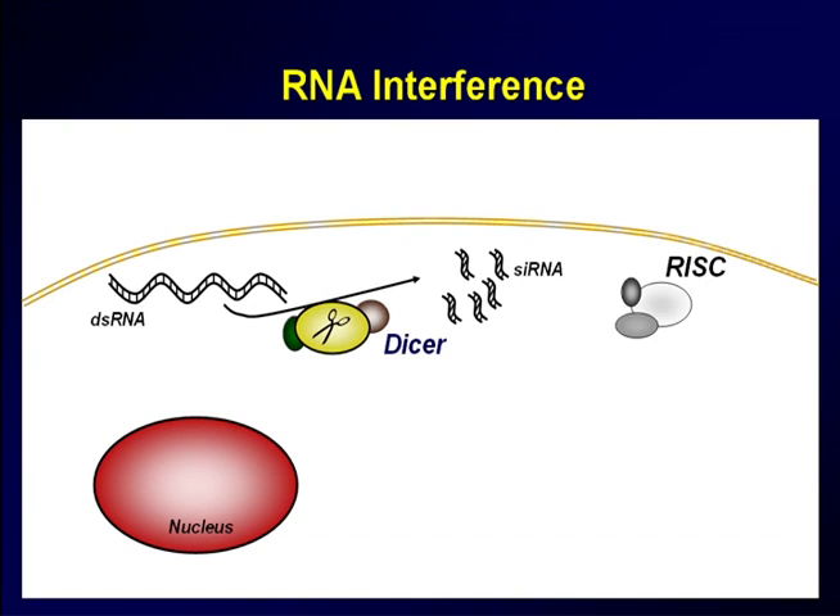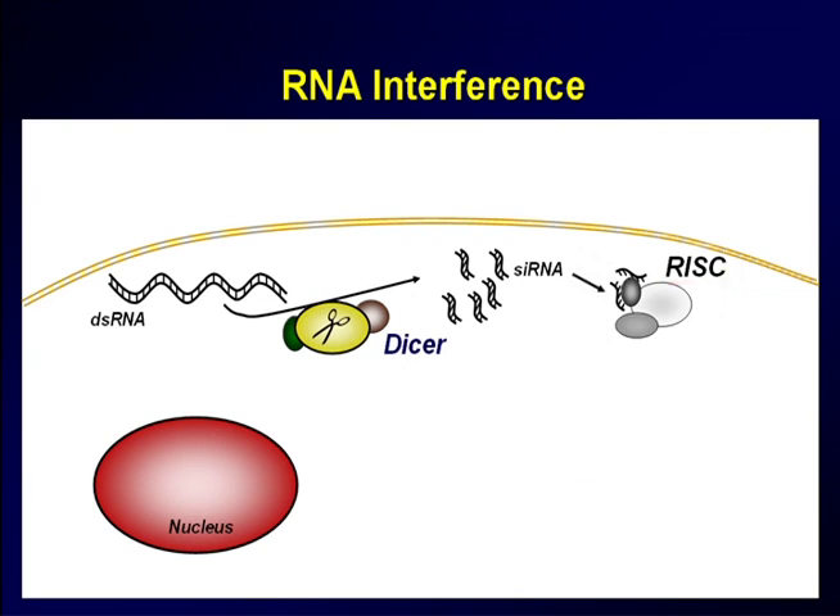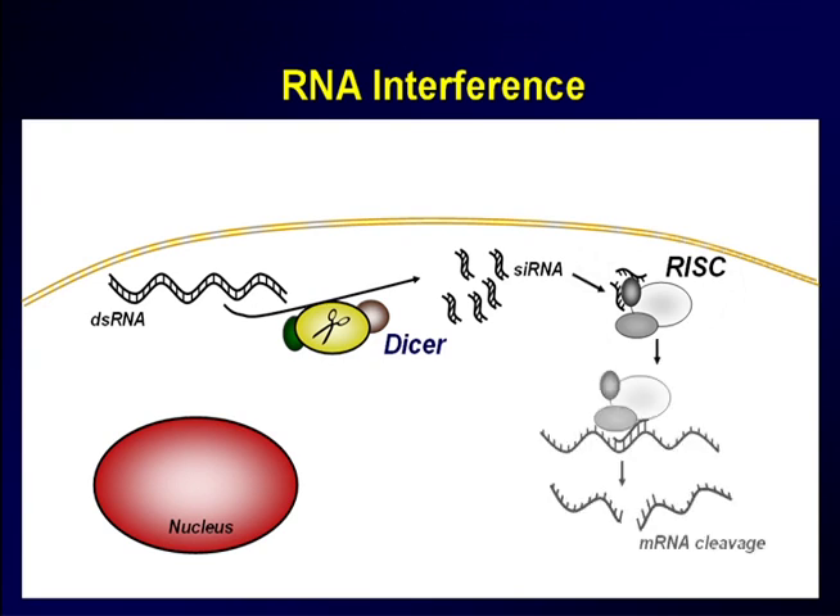These fragments go on to split into single strands, and they bind a complex called RNA-induced silencing complex, or RISC. Then these fragments guide the RISC complex to a specific gene to which this siRNA strand binds, resulting in the cleavage or shutting off of that gene.